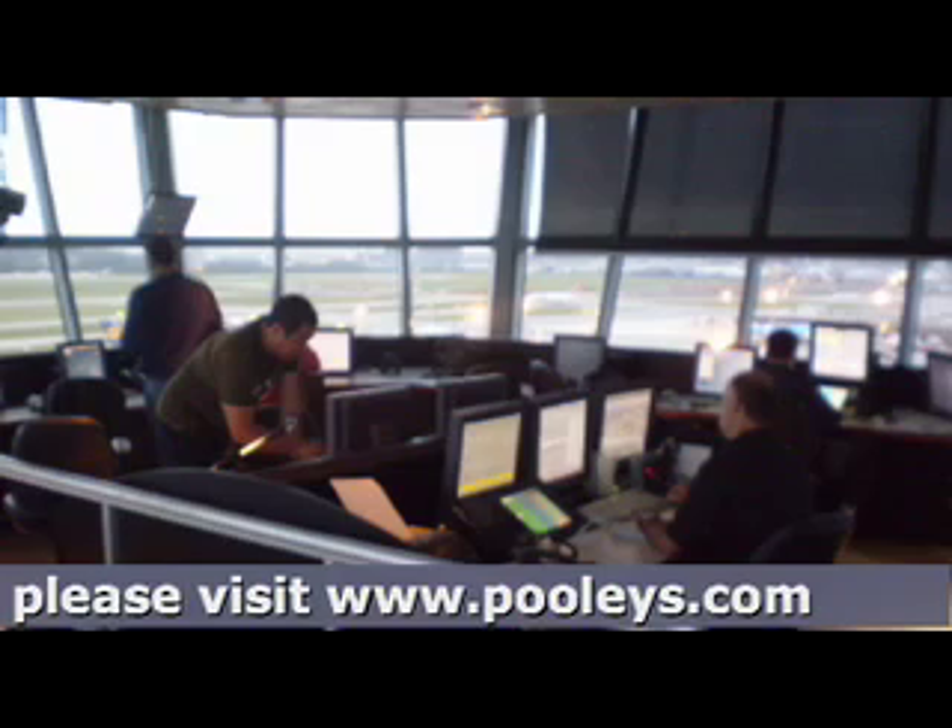Have you selected the correct frequency? Not something similar but not quite right. Is the station you're calling actually open? Maybe try another frequency. If it is a pre-flight check, could a hangar or another airfield feature be blocking your transmission?